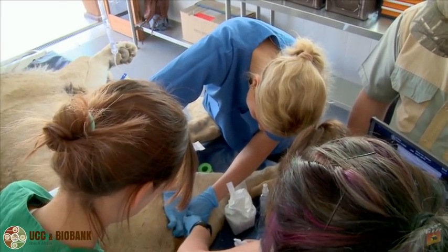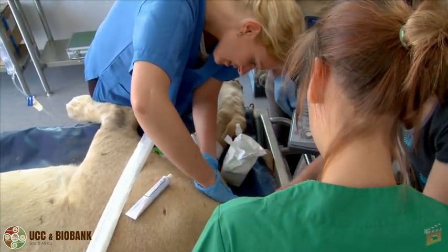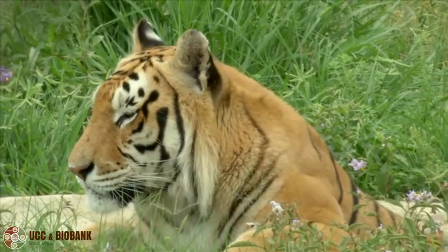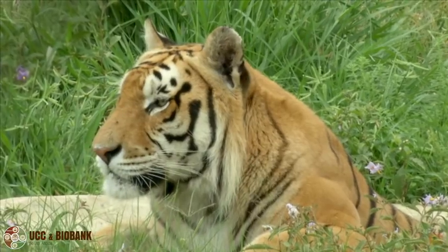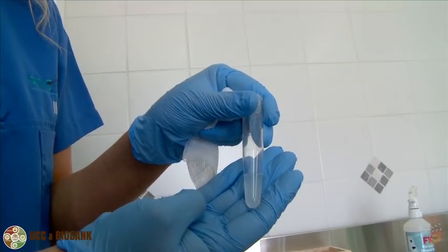One of our projects is based here at the Ukutula Conservation Center and it is about lion reproduction. We use the lion as a model species for large felids, and they will serve us to copy what we learned from the African lion to more endangered cats like tigers or leopard species. The first goal was to be able to collect and preserve sperm in an easy and field-friendly way, and we have mastered this part already, so the next step now is to look at the female side.